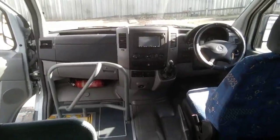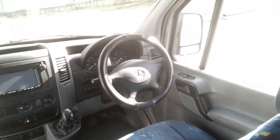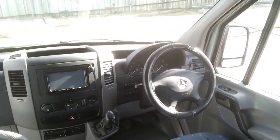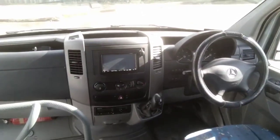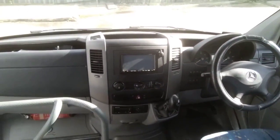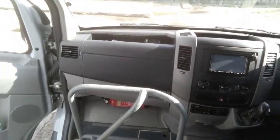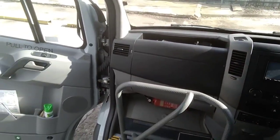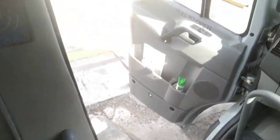Six-speed manual gearbox, and the winner with this vehicle is that it had a brand new engine fitted by Mercedes about 51,000 miles ago. Whilst the mileage is currently showing nearly 400,000 kilometres, 90,000 of them are on the new engine, so it's not even run in yet.